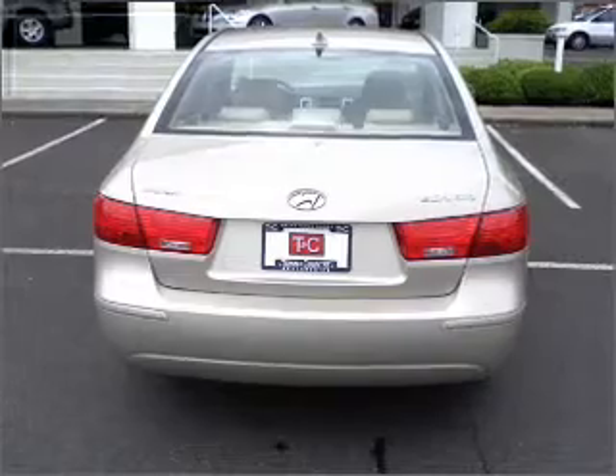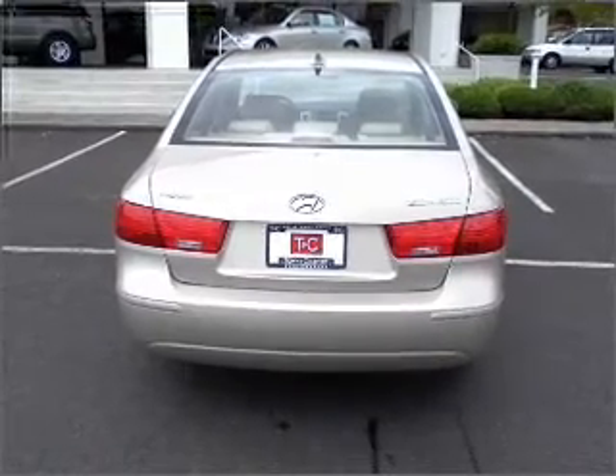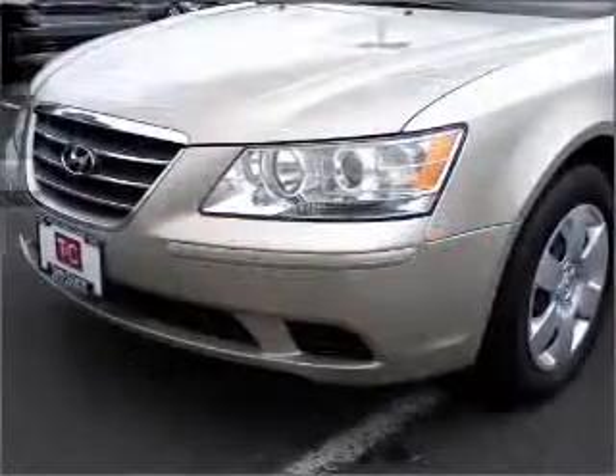Braking Assist. We would love to put you in the driver's seat of a Sonata. Please contact us for more information.